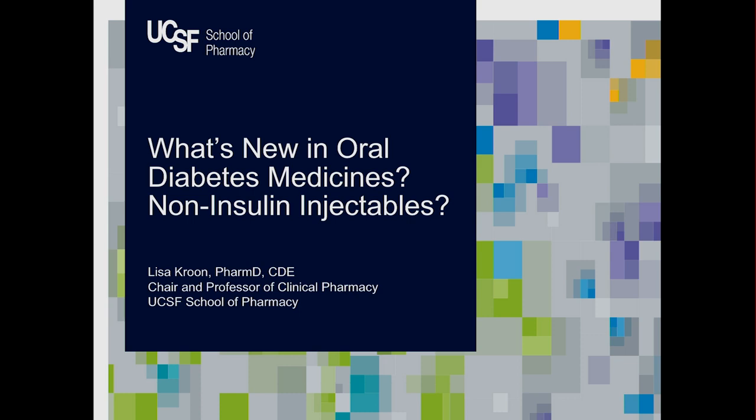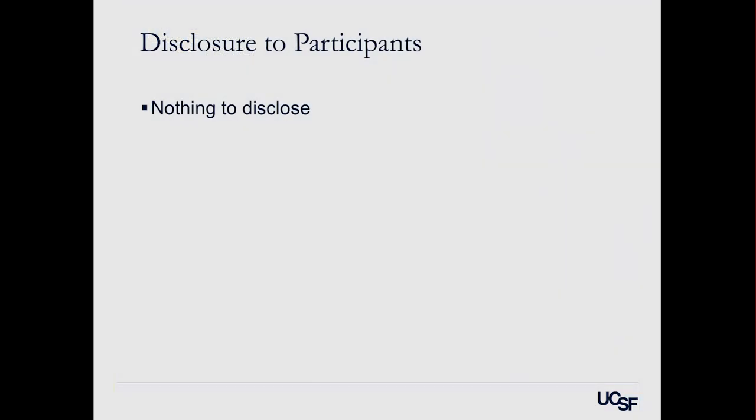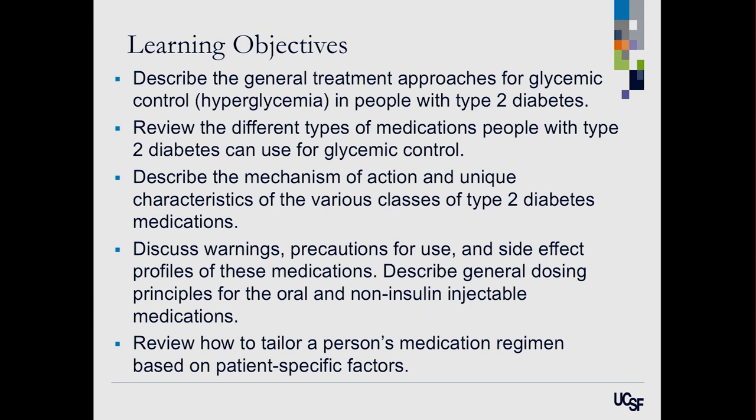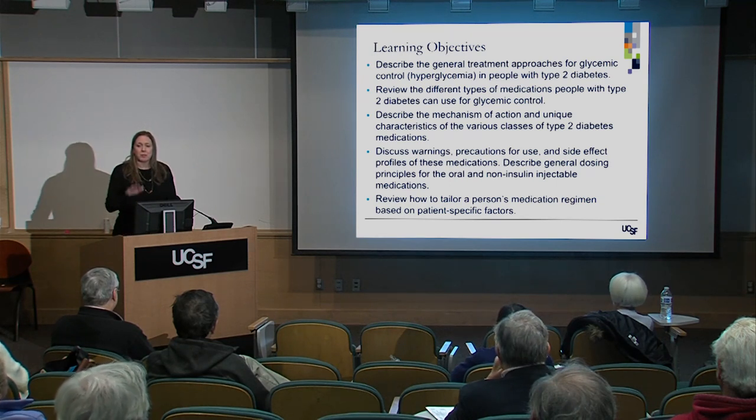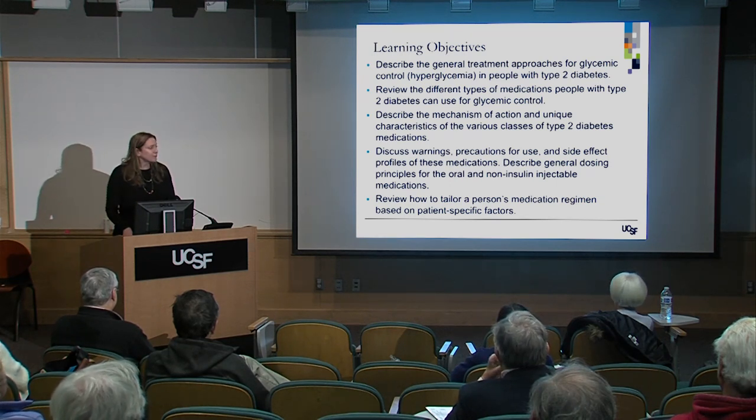I have nothing to disclose. What I hope to cover in our half hour together is I'll describe our general treatment approaches for glycemic control for people with type 2 diabetes. I will not be covering how we manage high blood pressure or cholesterol problems — I'm going to be focusing on the medicines to help lower blood sugar.